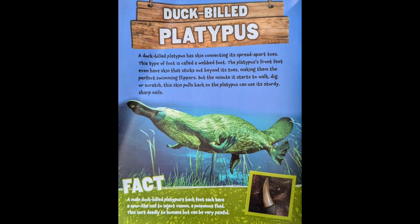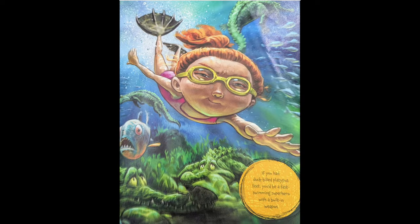A male duck-billed platypus' back feet each have a spur-like nail to inject venom, a poisonous fluid. This isn't deadly to humans, but can be very painful. If you had duck-billed platypus feet, you'd be a fast-swimming superhero with a built-in weapon.